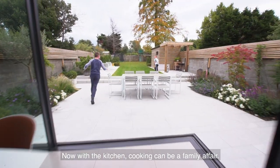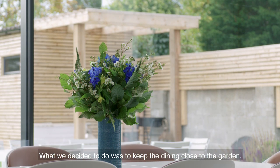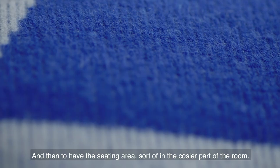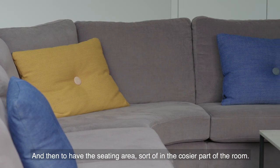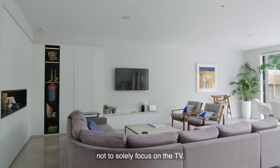Now with the kitchen, cooking can be a family affair — even the kids can get involved. So what we decided to do was to keep the dining close to the garden, because naturally then you have that lovely connection between eating outside and inside, and then to have the seating area in the cosier part of the room. But what was really important was the layout had to allow people not to solely focus on the TV.